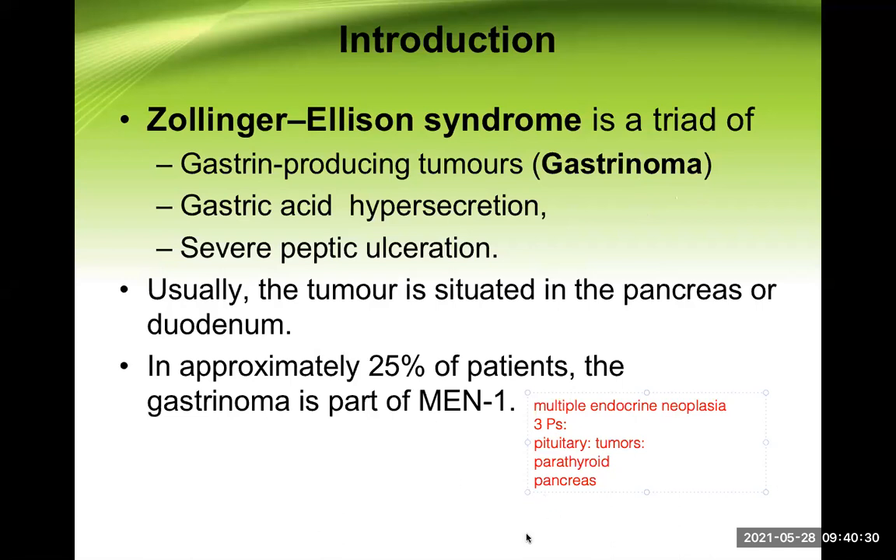In some textbooks, MEN1 is also referred to as Wermer syndrome. This type of question can be asked in exams — if a student is doing well, the examiner may focus on such difficult questions towards the end of a viva exam to award better marks. Difficult questions are typically asked towards the end, not the beginning.